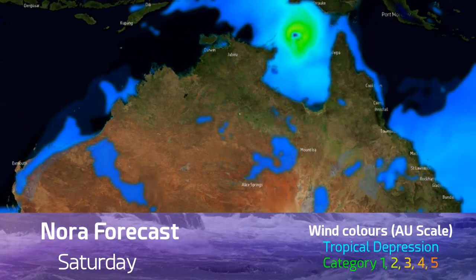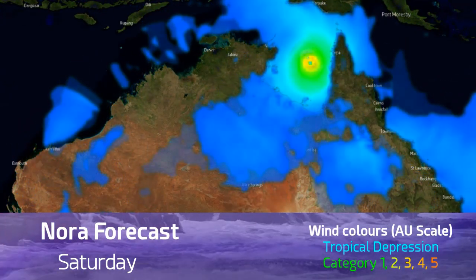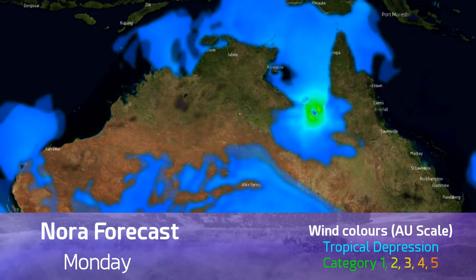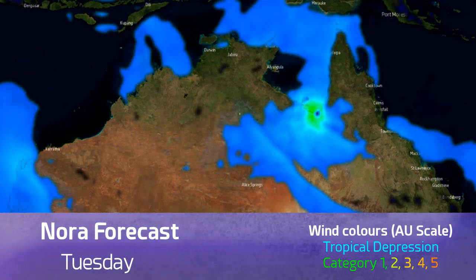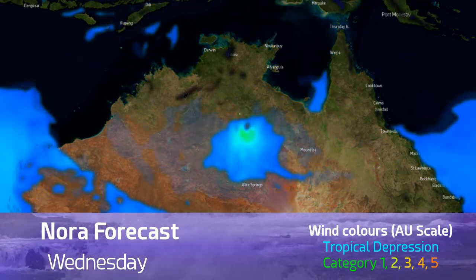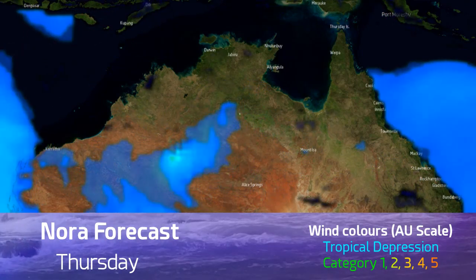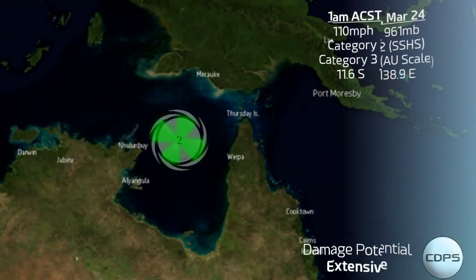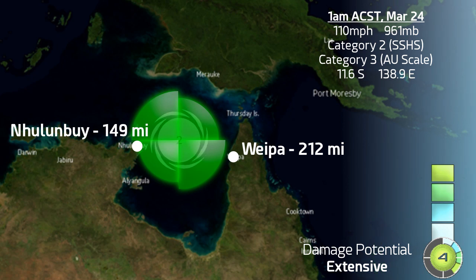Looking at the forecast over the next few days, you can see the storm is expected to move towards the south. Where exactly it makes landfall along the Gulf of Carpentaria coast is still somewhat unknown, but we do believe the storm will stall as it makes landfall, expected to be somewhere towards the southern extent of the gulf, then moving inland towards the west — eventually. It could be a real rainmaker for those communities.